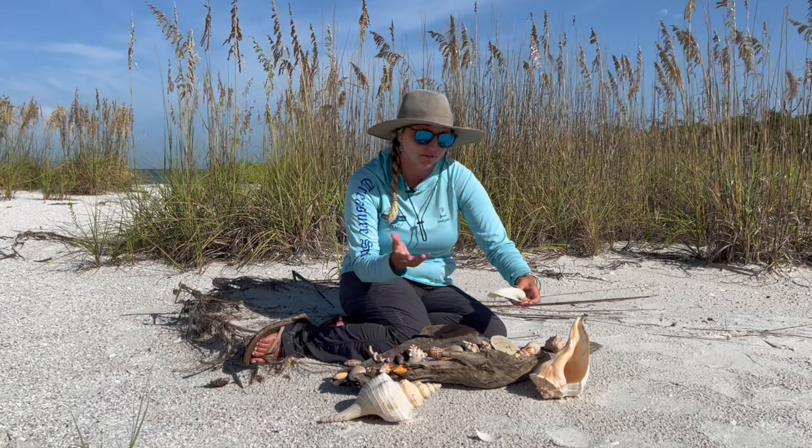This one reminds me of curly fries — this is a worm snail. We find these a lot on mangrove islands or places with lagoons. We also have some moon snails: this is a shark's eye, and then its cousin, the gaudy nautica. These guys are usually upside down — they're a little top heavy. So if you look for the white swirl on the bottom of them, you'll see them a little bit easier.